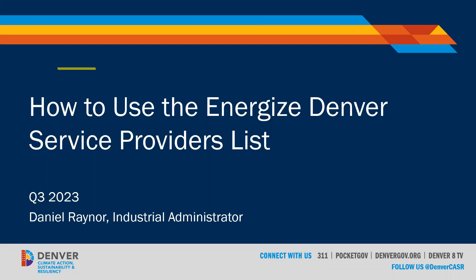Hello, this is Daniel Rayner, CASER's Industrial Administrator, and I'm here to provide you with a quick overview of how to use the Energize Denver Service Providers list.